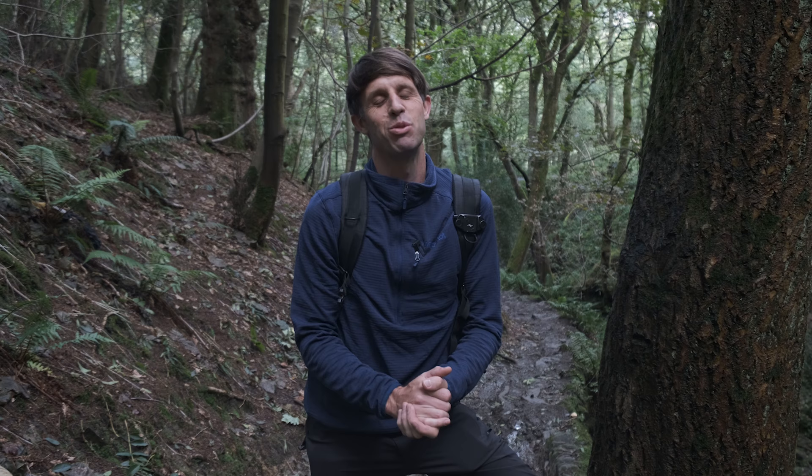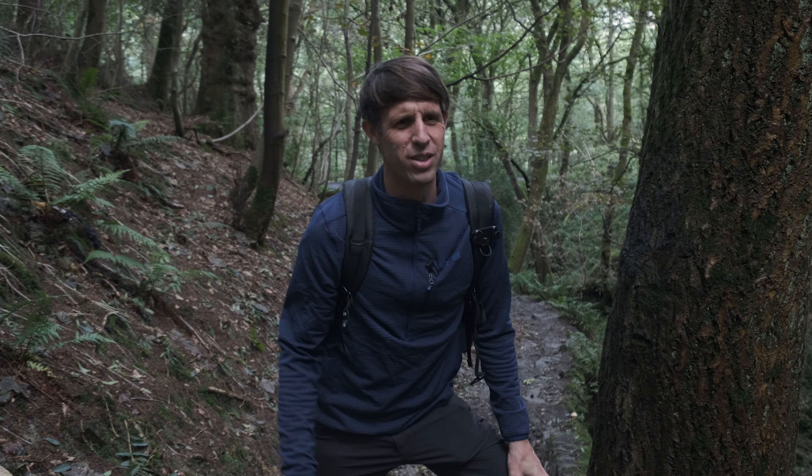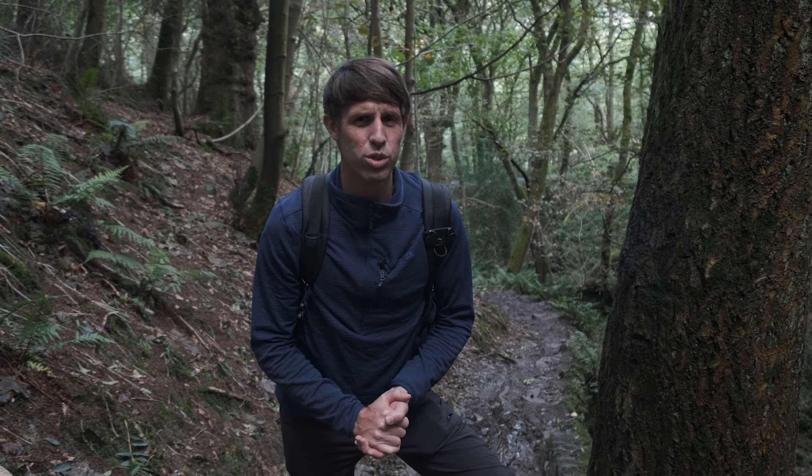Hello guys and welcome back to the vlog. It's been a while but I'm so pleased to eventually get my heavy workload done and back out into the great outdoors. I can't tell you how happy I am today to be out here doing this vlog. It's been about five or six weeks since my last vlog when I announced I was going to be taking a break, so it's just really great to get back out.